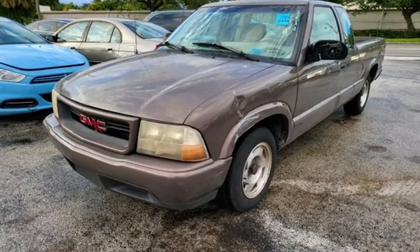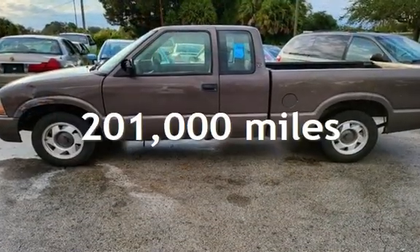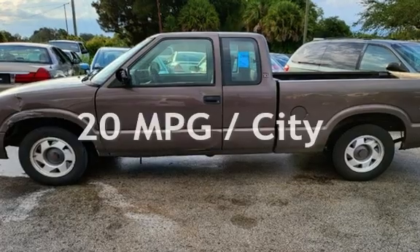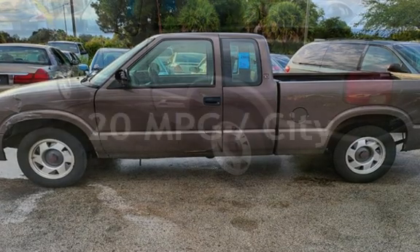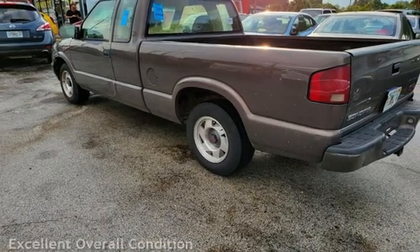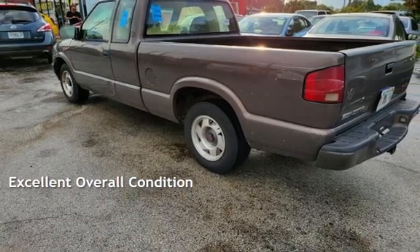This GMC has less than 201,000 miles on the odometer. Estimated fuel economy for this vehicle is 20 miles per gallon in the city, and 26 miles per gallon on the highway. This vehicle is in excellent overall condition.